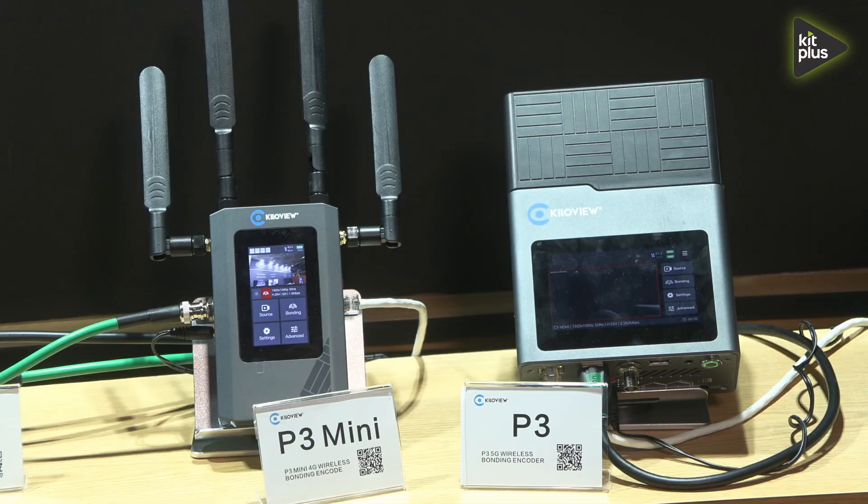Just to clarify — how many modems are in the standard size? The P3 has four modems inside with a modularized design, so you can mix and match different 4G and 5G modems, plus Wi-Fi and Ethernet. The P3 Mini has three 4G modems inside, plus Wi-Fi and Ethernet.